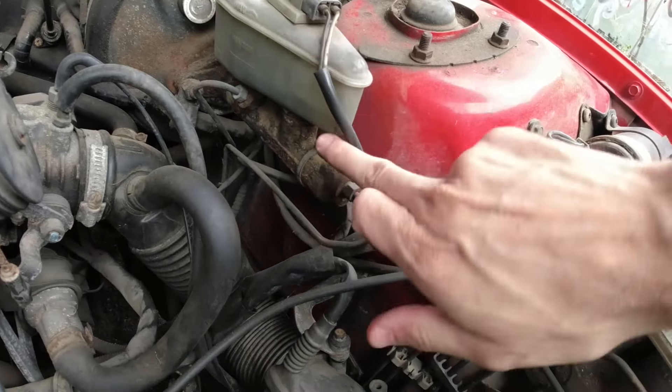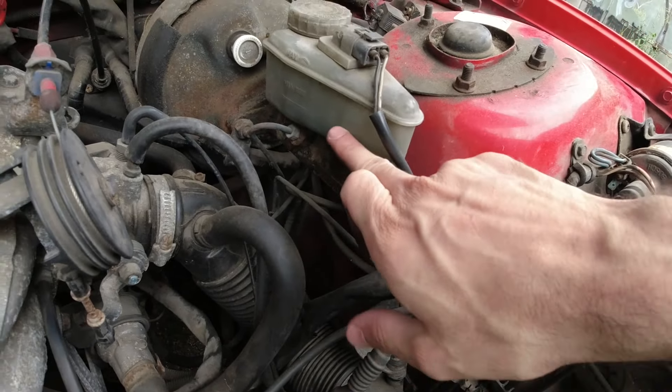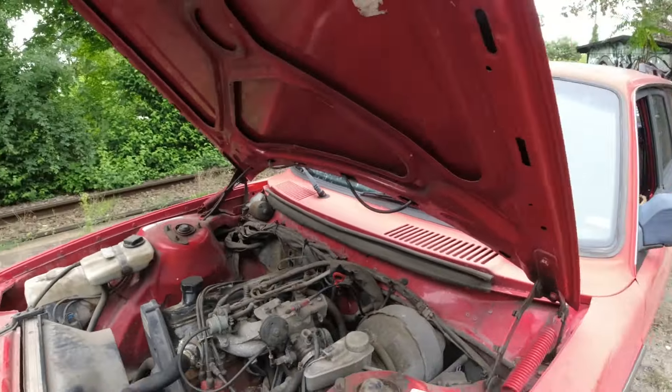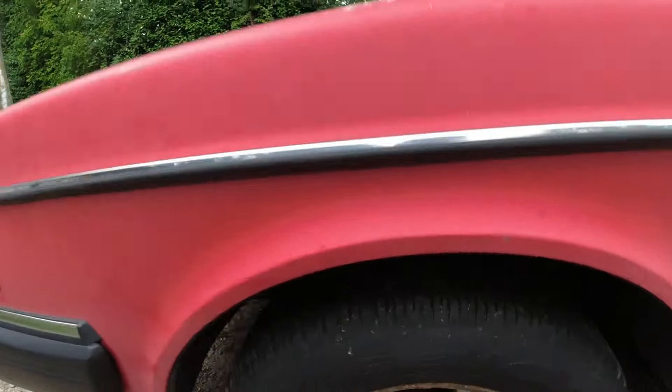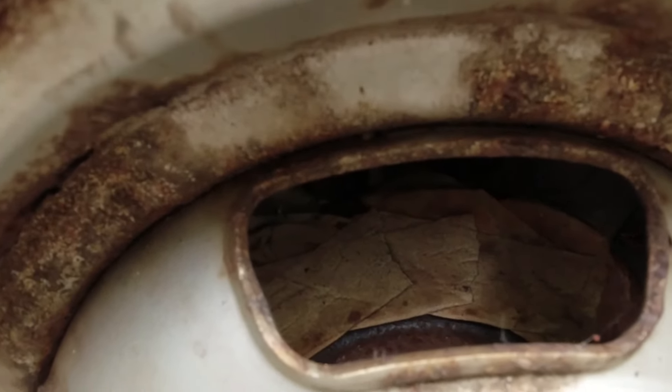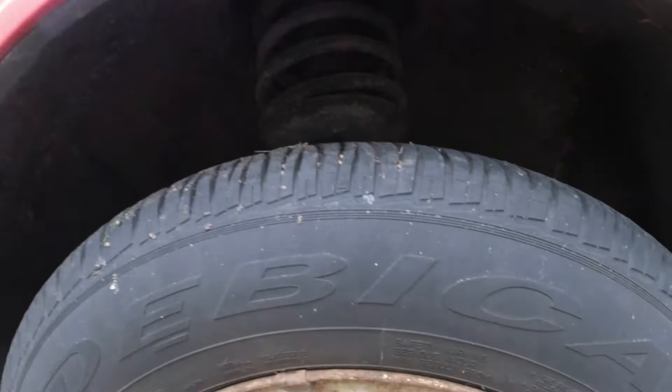Virtually no brake fluid in it — it's way below minimum. Perfect. That's probably why there's no brakes. There's obviously something going on there because we've got what looks like masking tape on the brake disc. So yeah, I have no idea — that'll be fun.